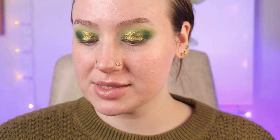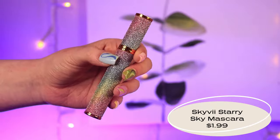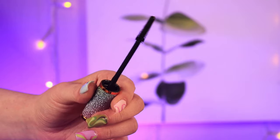Now we have some mascara to try — this is the Starry Sky Thick and Long Mascara by Sky V. It's not smooth; it's a little gritty feeling, so if you're a texture person that might bother you. I do like the wand — it's that plasticky, spiky kind of wand because I feel like that really separates your lashes and gives you the volume.